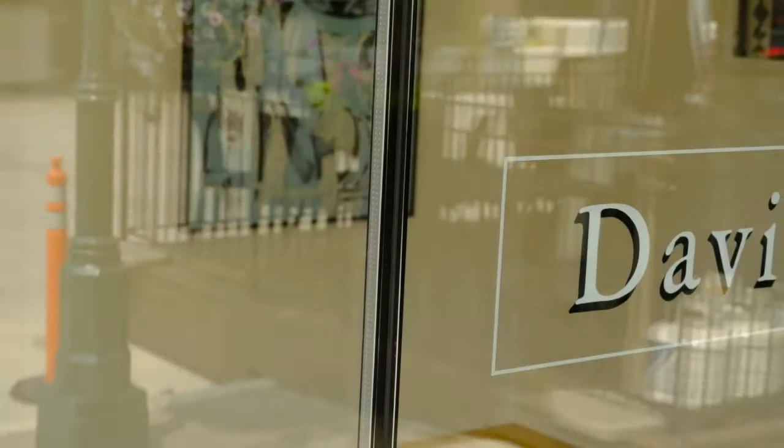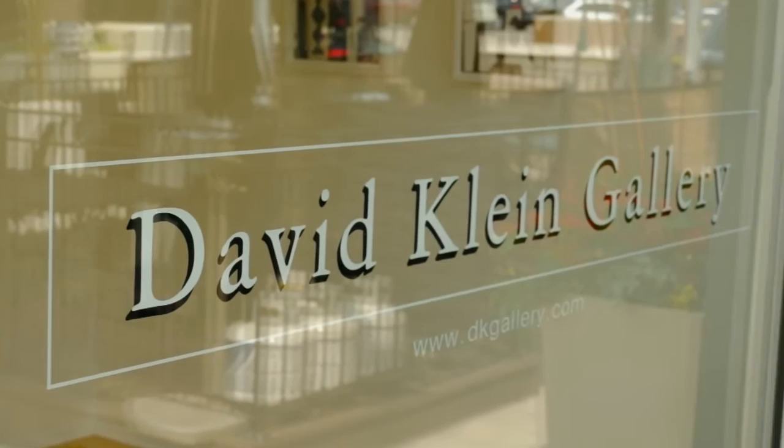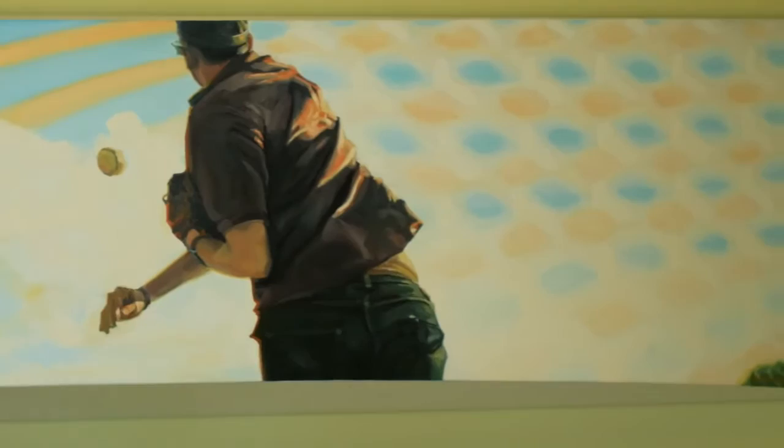I'm Christine Sheffman. I'm the director of contemporary art for the David Klein Gallery. We've been in business in Birmingham for 25 years. I've been aware of Andy's work for a few years. I've seen his work in gallery shows, just aware of him as an artist. And there's something about his work that is appealing to me in terms of thinking of new artists that we'd like to show downtown.